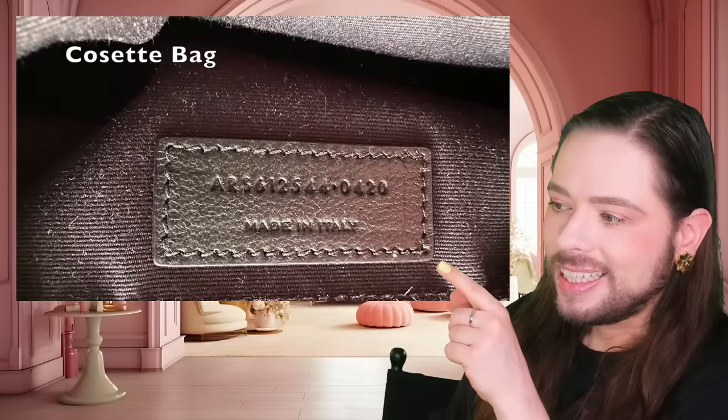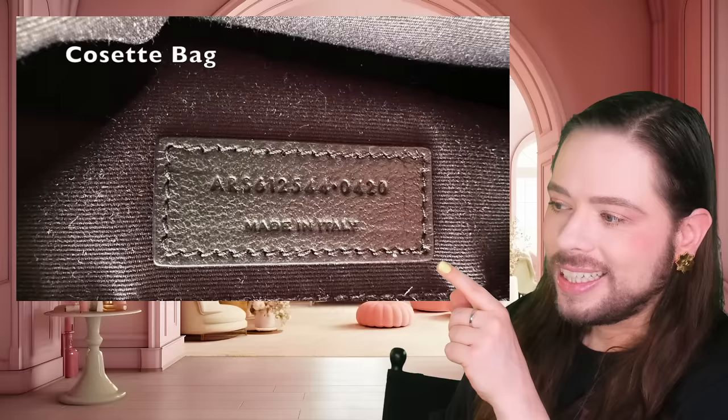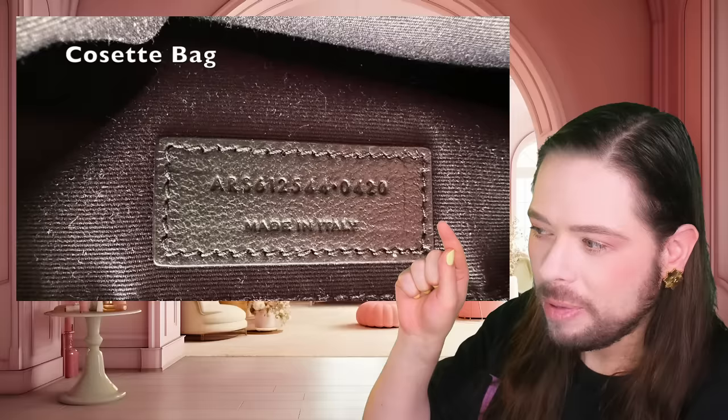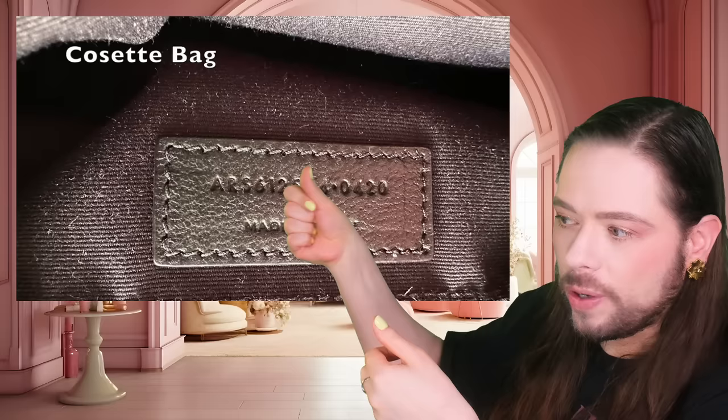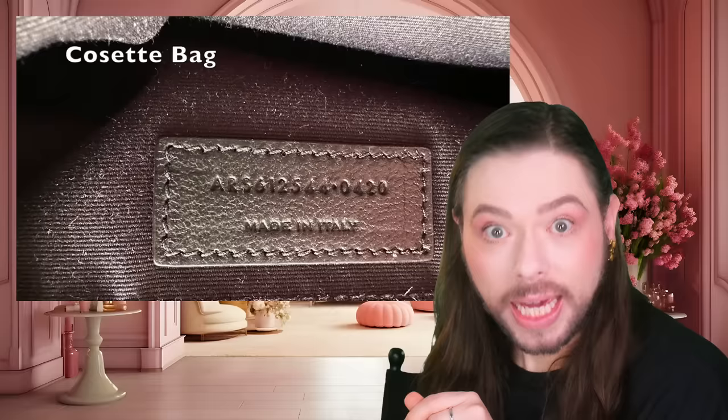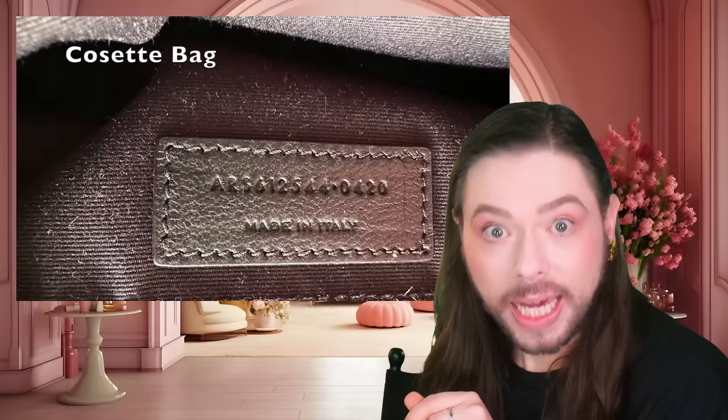Let me show the next picture. It happens again on the Cosette bag — look at this line running all the way through. There's a slight little fold but it's very prominently visible. See this little wrinkle here? That's again where they pressed it, held it with the machine to do what they needed, and that indent is left there.